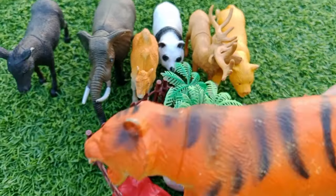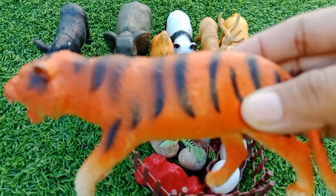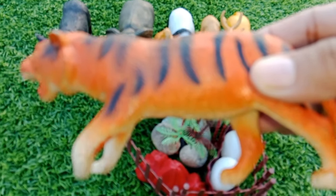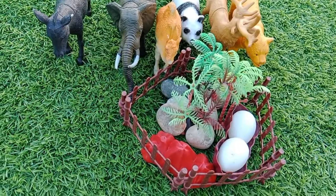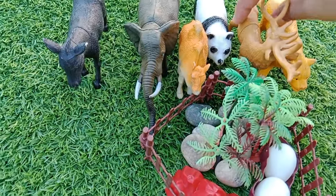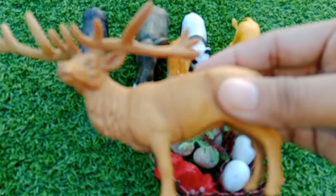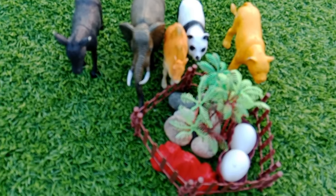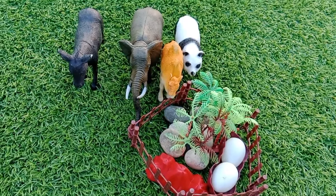This is a tiger. This is a deer. This is a lioness.